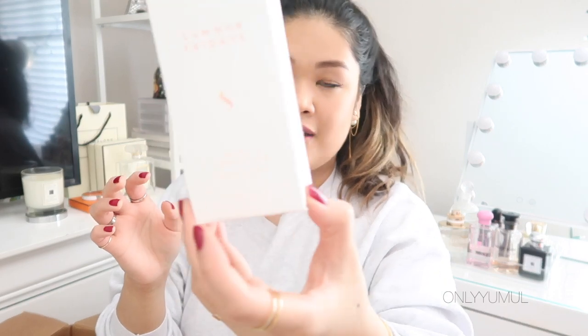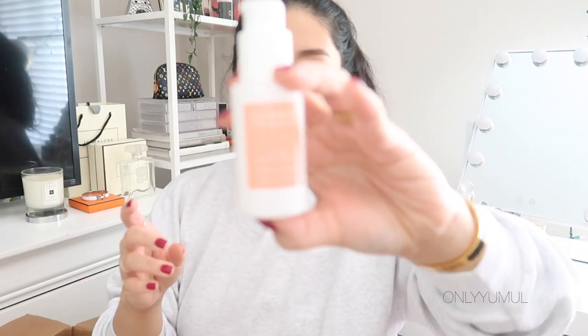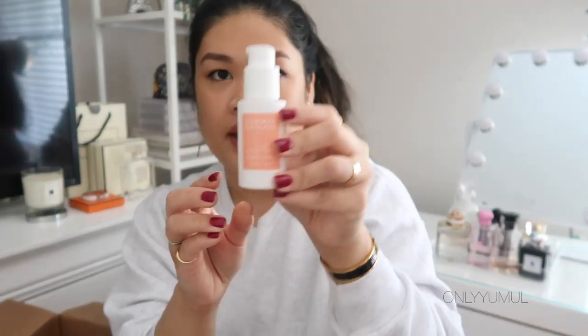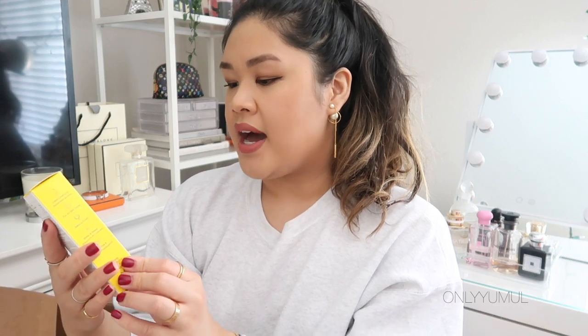I'm also really excited to try the Summer Fridays CC Me Serum, which just came out a couple of months ago. I love the packaging and I really want to get into serums, especially CC serums because they brighten your face — which is exactly what I need given all the redness, discoloration, and scarring from past breakouts. I'm hopeful for this one.